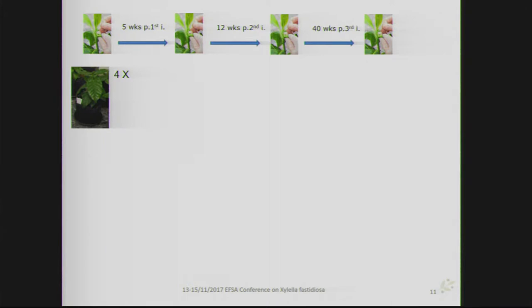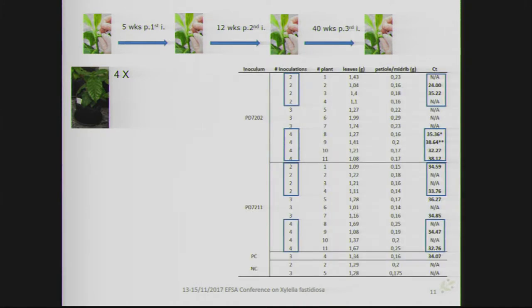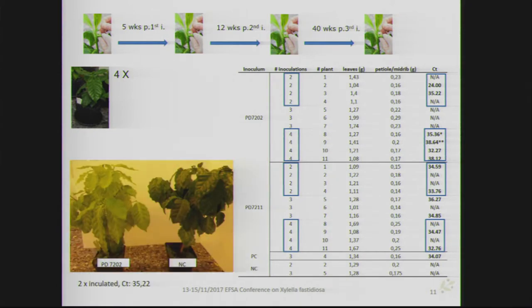For coffee plants, over a period of about 10 months with four rounds of inoculations, results for both isolates showed that we could find Xylella fastidiosa back on these Coffea plants in all cases. In general, symptoms included chlorosis of inoculated leaves independent of which isolate was used, and upon careful inspection, some beginning symptoms of leaf scorching could be found, though not on all leaves and all plants.